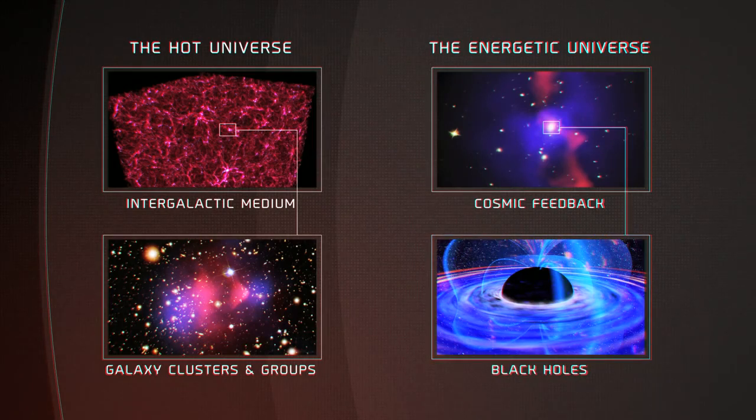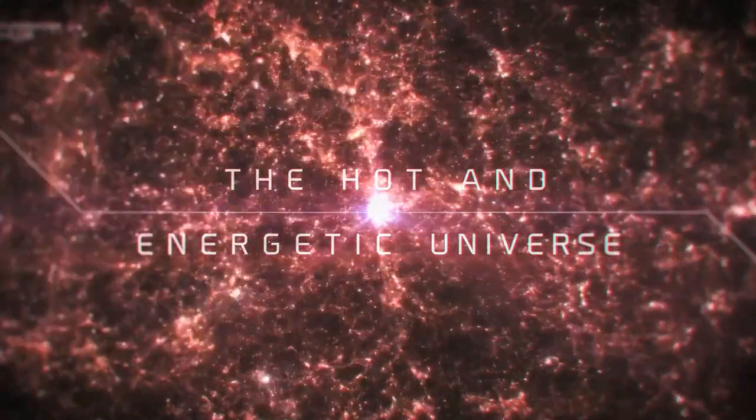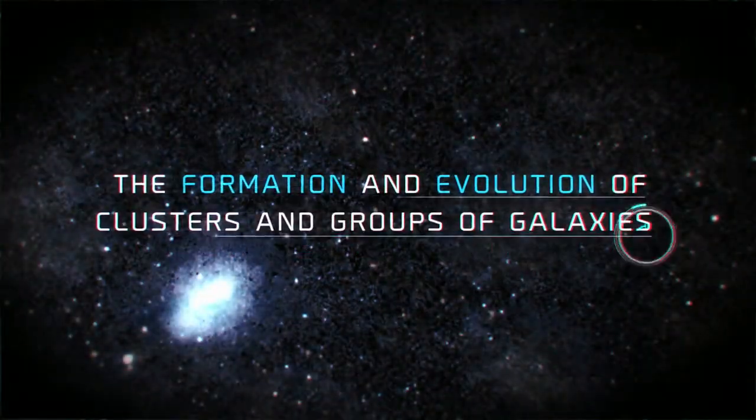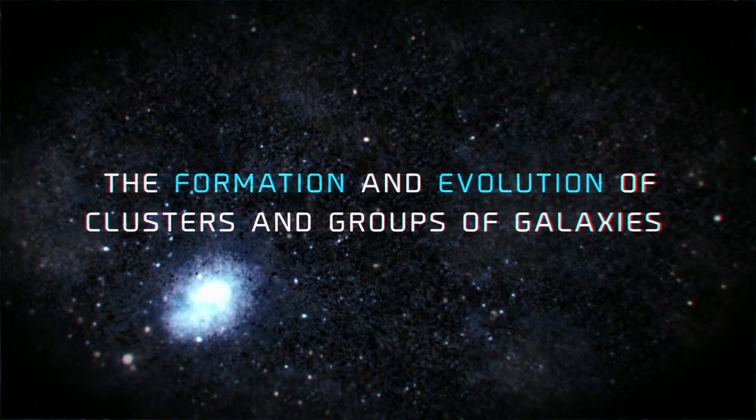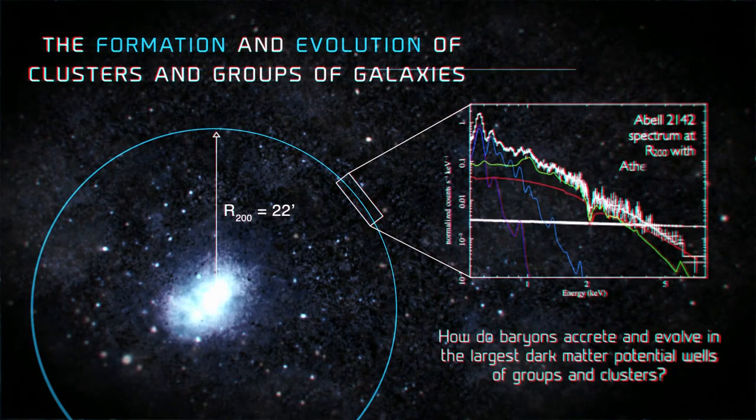To understand the whole universe, we need to explore these hot and energetic components, not just the dark matter and the stars. We need to observe the formation and growth of huge structures of million degree gas and the interplay with the formation of stars and galaxies.